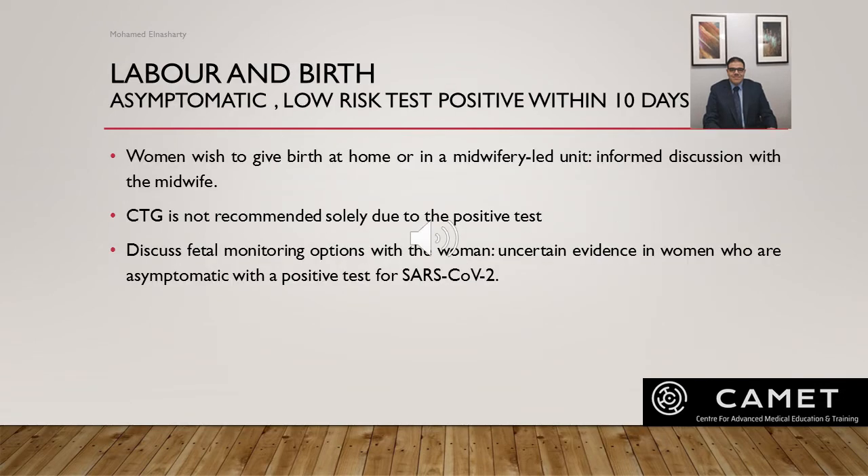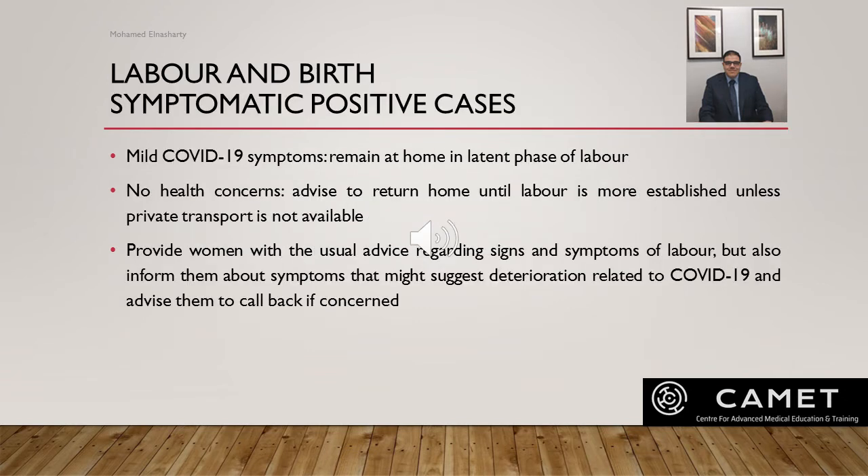COVID-19 is a risk factor for thromboembolism and should trigger reassessment either during the antenatal or postpartum period. For labor and birth, we classify women as asymptomatic low risk or symptomatic high risk. If a woman is asymptomatic and low risk but had a positive test in the last 10 days, and wishes to give birth at home or in a midwifery unit, an informal discussion around place of birth should take place with the midwife. CTG is not recommended solely due to a positive test.